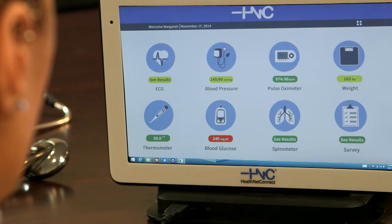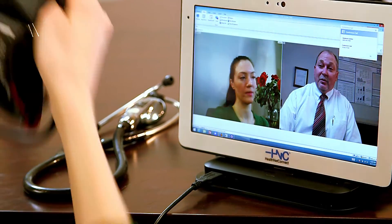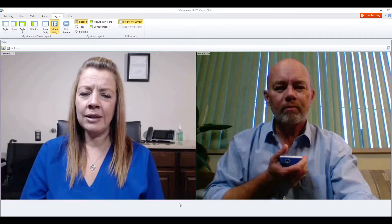With a patient care kit, each patient receives a robust touch screen tablet and peripherals that measure and record vitals needed for daily monitoring as laid out in their care plan. The patient care kit makes remote patient monitoring of costly chronic conditions simple and efficient for both patient and provider.